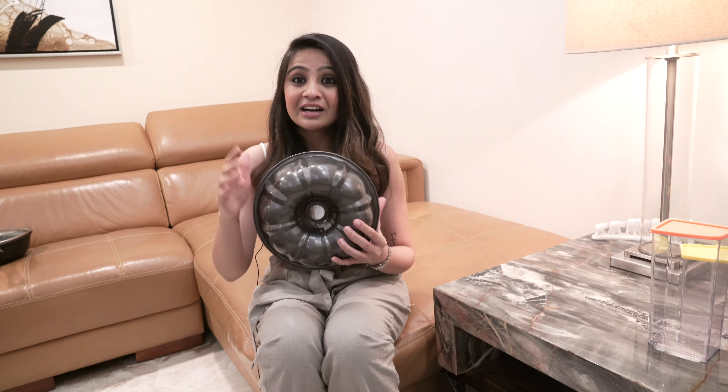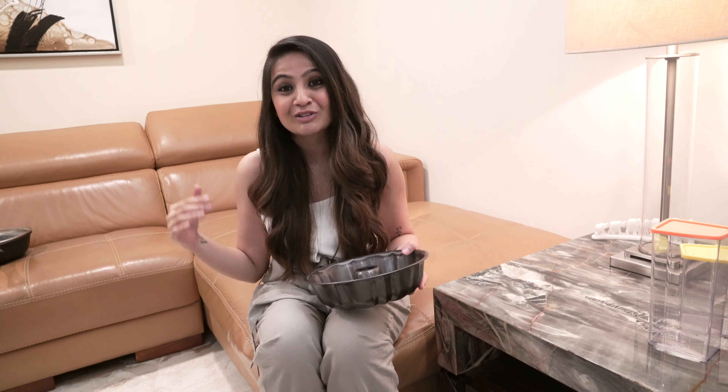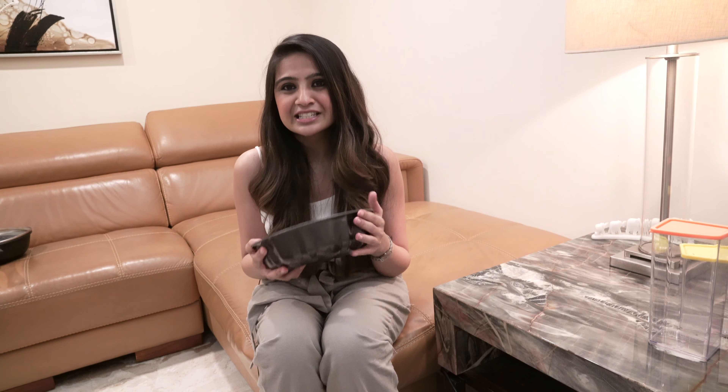Next up on my list is going to be investing in these bundt pans. For any special occasions, baking a cake in these pans is super exciting as it turns out very different and it looks like you've put in a lot of effort, where you've practically not done anything — it's just the pan. A great investment. This is available on Amazon, so don't forget to check my description box where I'm going to link all the products.